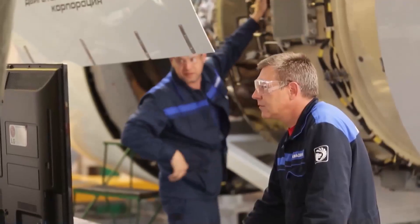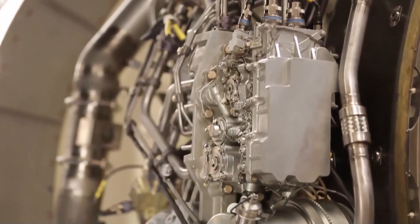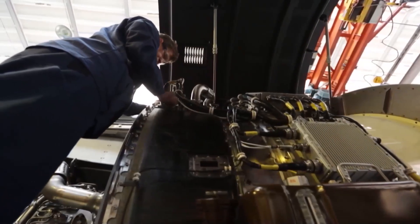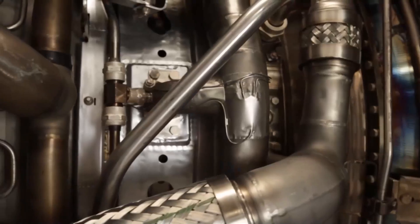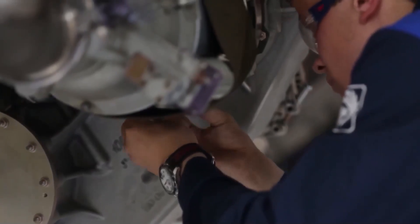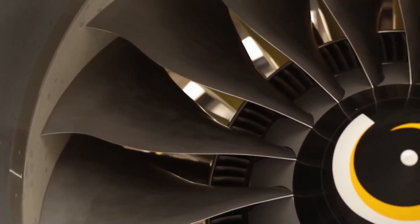After the engineering test stage, the certification test stage will follow. Big orders are expected for the PD-14, especially given its versatility. Apart from fitting different modifications of the MC-21, it will also suit other aircraft and non-aviation applications — the PD-14's gas generator can be used to create gas turbine units for the gas transportation and energy industries, and as a more distant prospect, helicopter engines and marine engines. The project targets over 10% of the 7-to-18-ton power-class turbofan market, with the first batch of finished engines expected at the Irkutsk Aviation Plant.